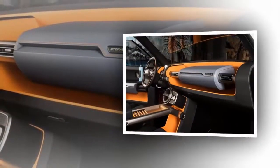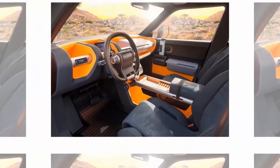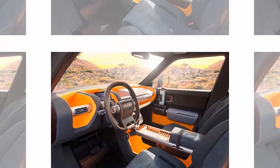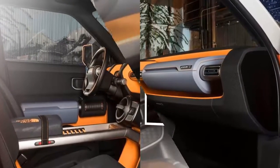The rear seat has two storage boxes to store blankets, gloves, and other adventure gear. Interior lights can be removed to be used as flashlights, while rear door handles can be used as water bottles.